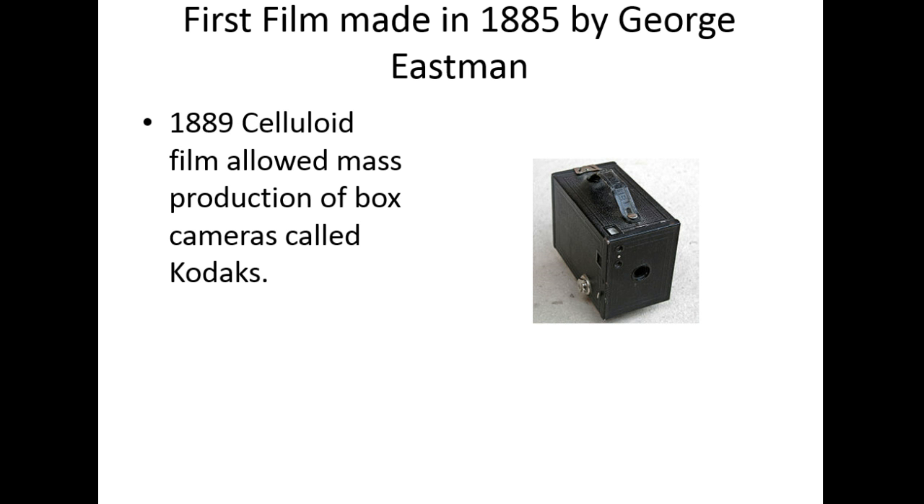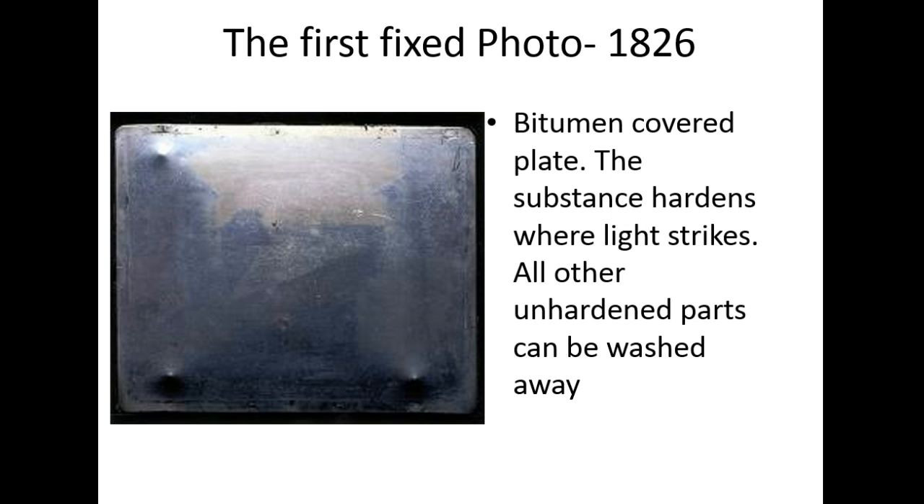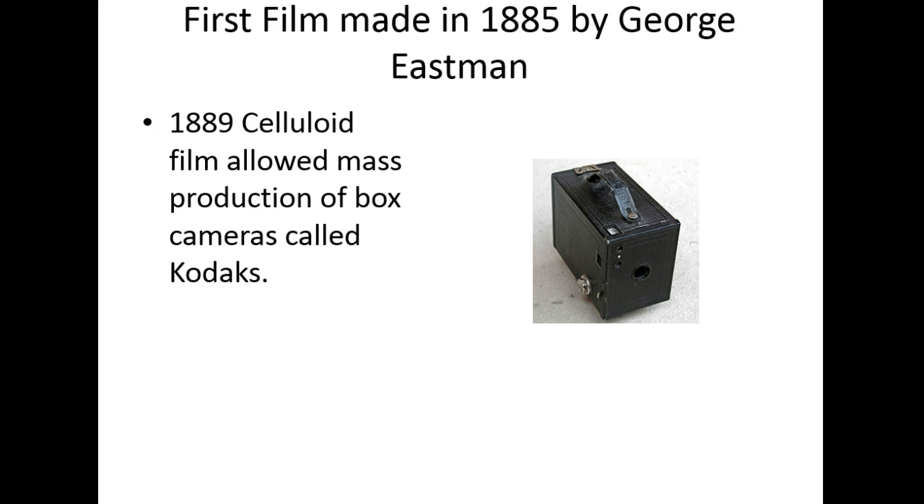The first film was made in 1885. Looking at the timeline: 1826, 1871, 1885 — pictures start to get really popular as technology progresses because people have a vested interest in capturing families and memories. In 1889, celluloid film allowed mass production of box cameras and they went wild — lots of people could have them. Like cars in the 50s, it suddenly made photography very portable and doable. These first box cameras were called Kodaks, a name you're still familiar with.